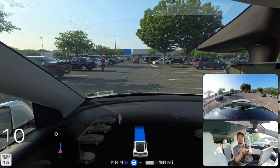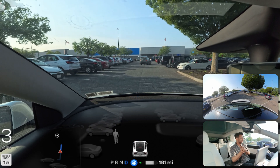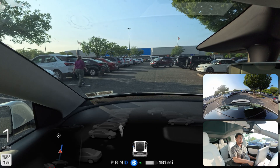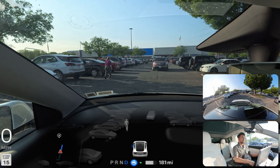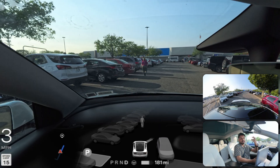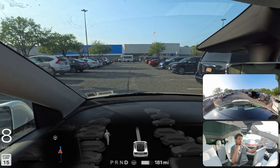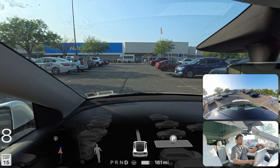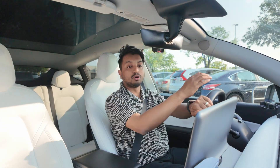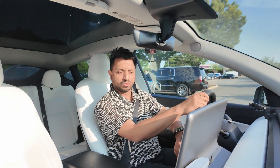Thank you so much for watching! There's a human nearby and our car is probably trying to park, but this is getting weird so I'm just going to take over right now. We've just reached Walmart. Hardware 3 doesn't know how to park, so we're going to end the video here. Thank you so much for watching — I love you and have a wonderful day!